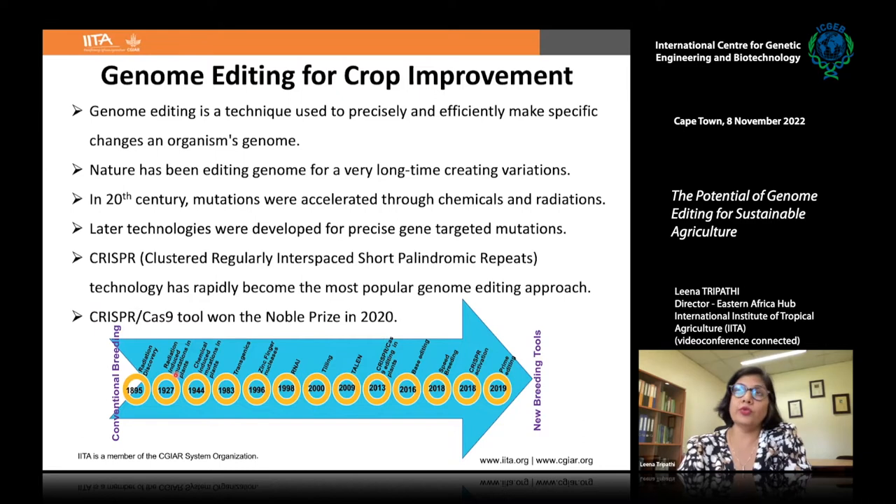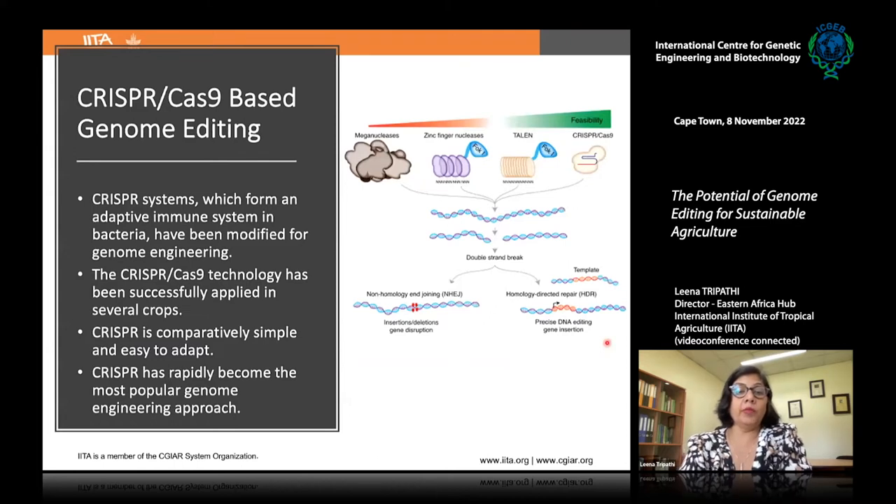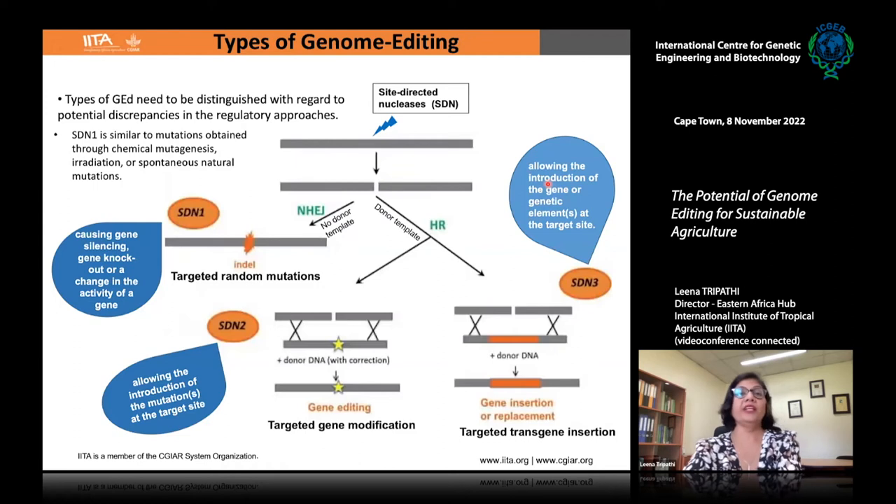The CRISPR-Cas tool received the Nobel Prize in Chemistry in 2020, and it is still evolving — now base editing is available, CRISPR activation, and more recently prime editing. CRISPR-Cas has been applied most successfully, with many people using it in comparison to meganucleases, TALENs, or zinc finger nucleases. That is mainly because it is easy to adapt and the reagents are very feasible to produce. It is now the most commonly used technology.